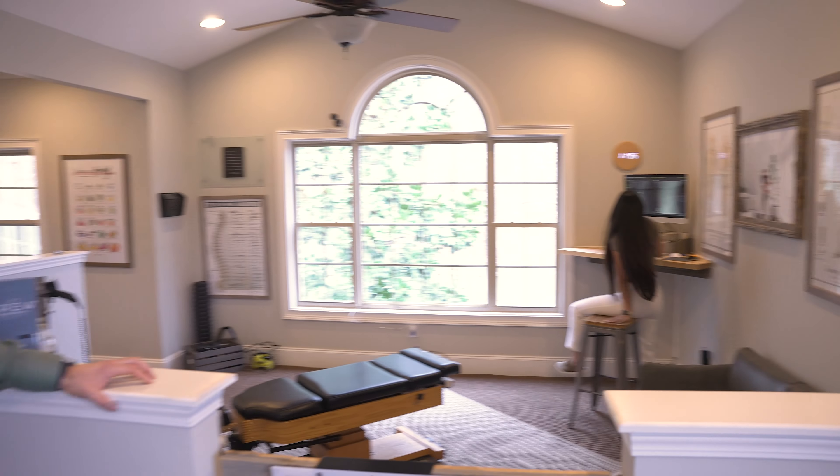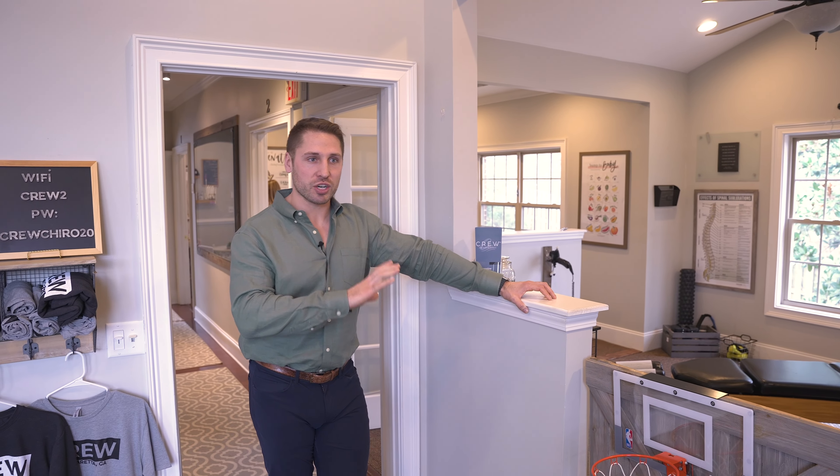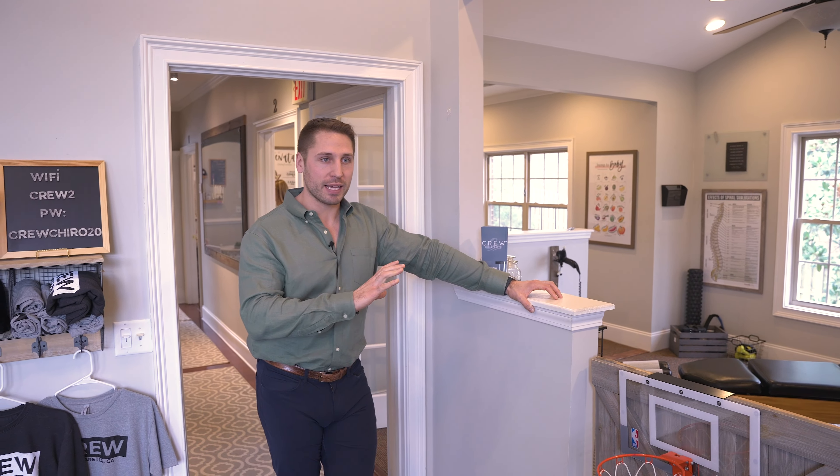This is Dr. Monica right here. She specializes in sports and family care and does a great job. There are different techniques that we use in the extremities to help people get back on the field as fast as possible and keep them there.